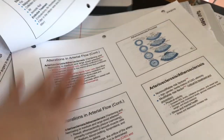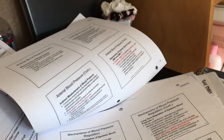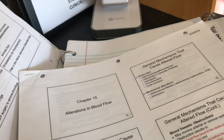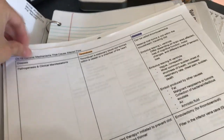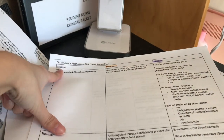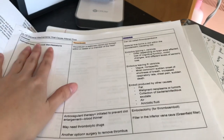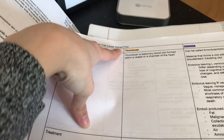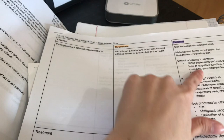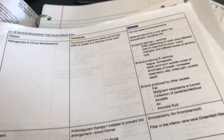For my patho class, my teacher provides PowerPoints and it looks really, really overwhelming — imagine all of that. What I find useful is categorizing information in chart format. I go on Google Docs or Word and make a chart with columns for disease, pathogenesis, clinical manifestations, and treatment. I categorize them by main topic — like 'general mechanisms that cause altered flow' — with subtopics and diseases underneath, then type in whatever I find on the PowerPoint.